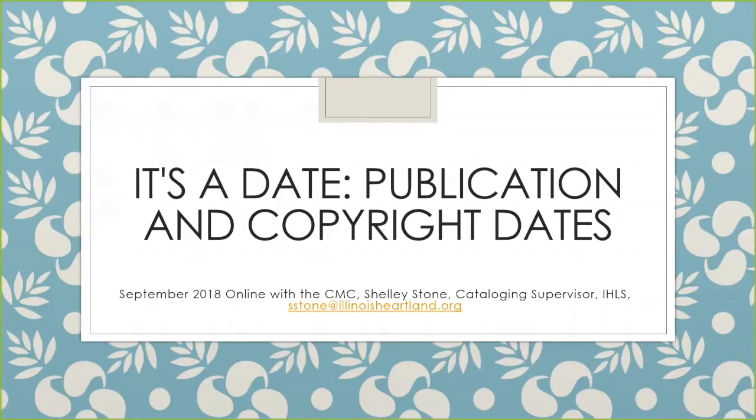Welcome to It's a Date: Publication and Copyright Dates. I am your presenter, Shelley Stone. The beginning of this presentation will be limited to dates for books. Since it is such a complex topic and probably cannot be covered in 10 to 15 minutes, I have added just a few brief slides on sound recording and video recording dates near the end. After the presentation you may ask questions about dates in books or other formats and then about any other cataloging topic as time permits.